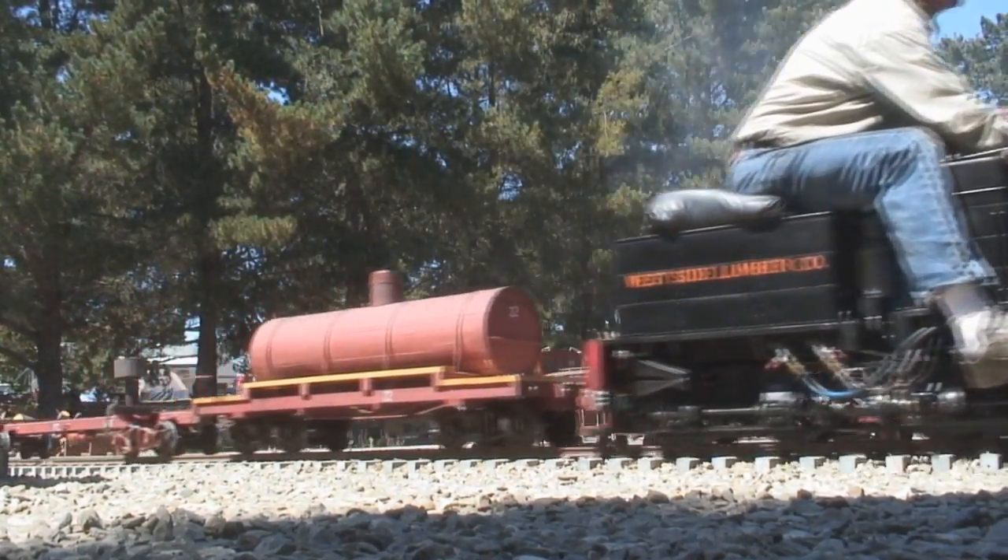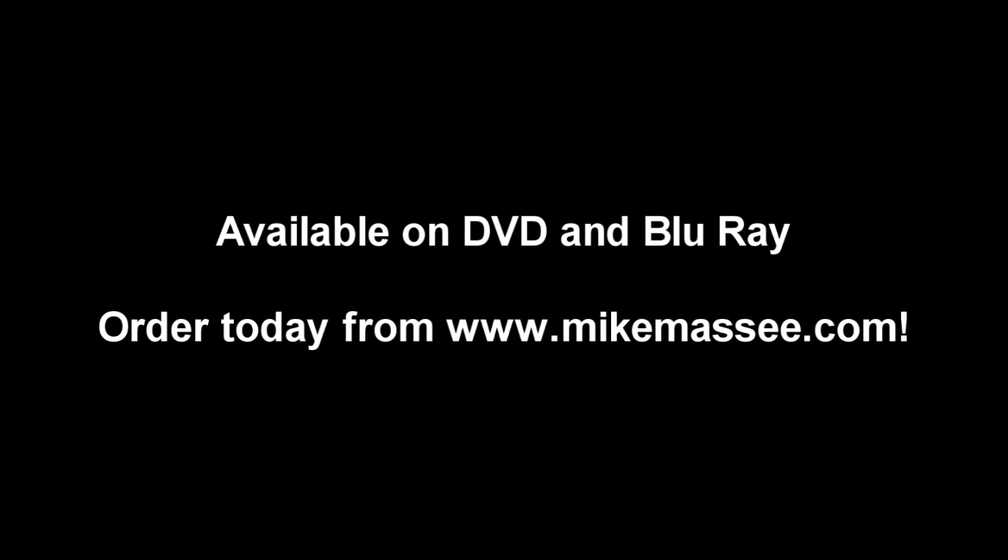This program is available on both DVD and crisp iDefinition Blu-ray. Order your copy today at MikeMassey.com.